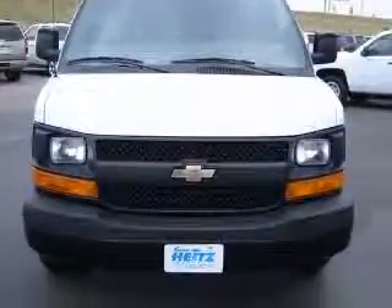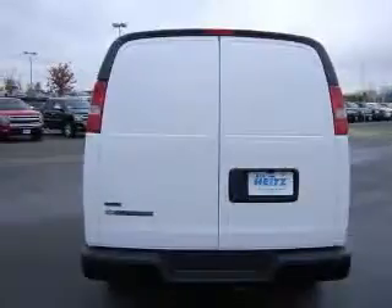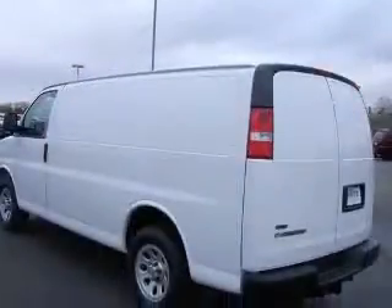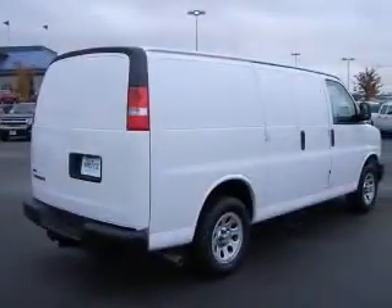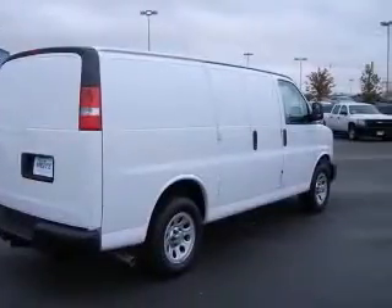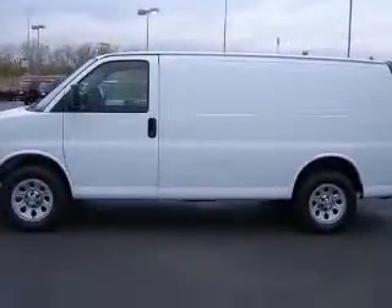This vehicle has a summit white exterior and includes the following options: four-wheel ABS brakes, air conditioning, daytime running lights, dusk-sensing headlights, fuel economy EPA highway MPG 17 and EPA city MPG 13.